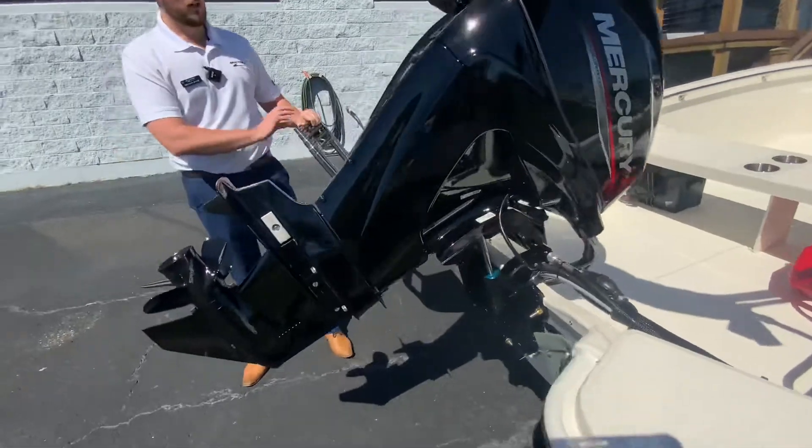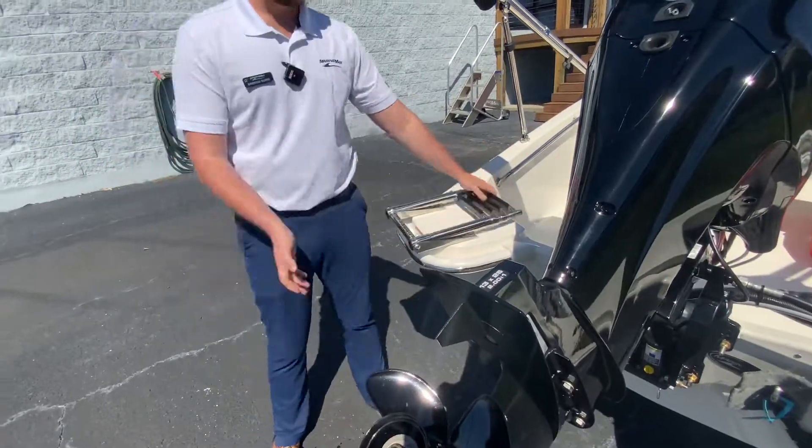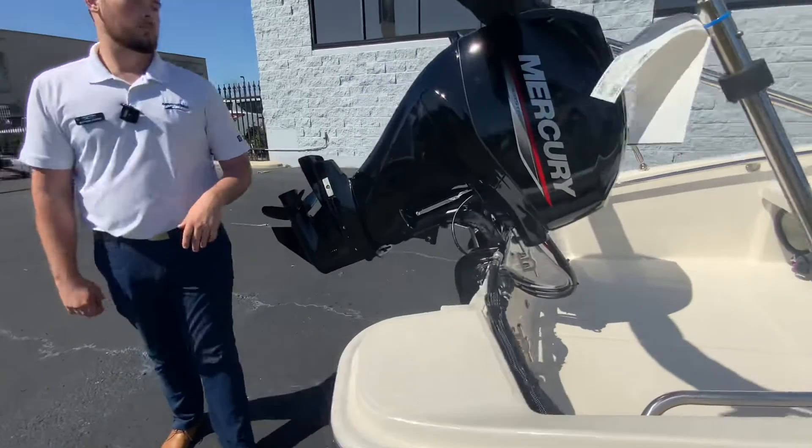We have our telescopic ladder here, four-step, so you can beach up the boat and get in and out. And then on the back we have our Mercury 40 horsepower, which is nice.